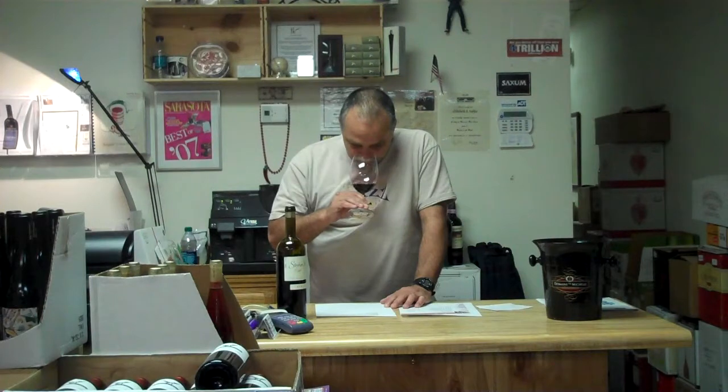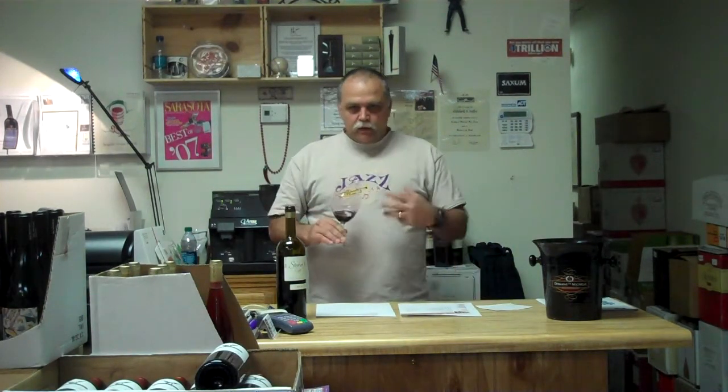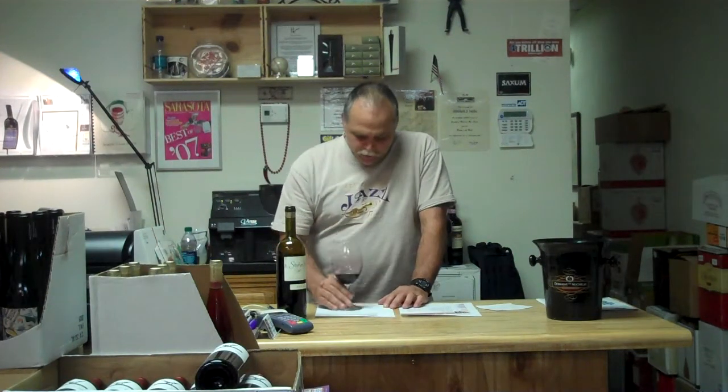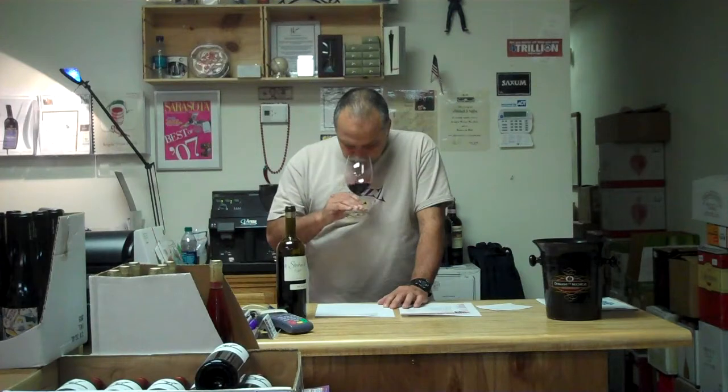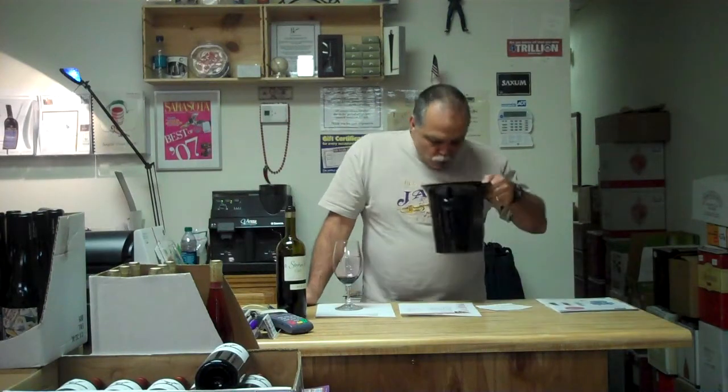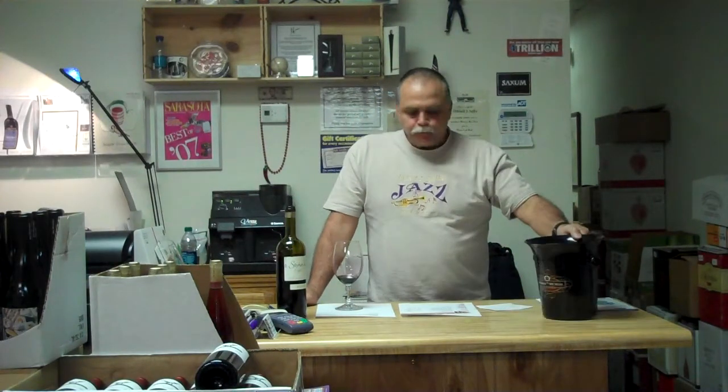That's one big, deep nose. Coffee. You get a little of that dried fruit, almost like a Fig Newton kind of flavor, smell. Raspberries. This is a big wine. That is one big, luscious fruit bomb.